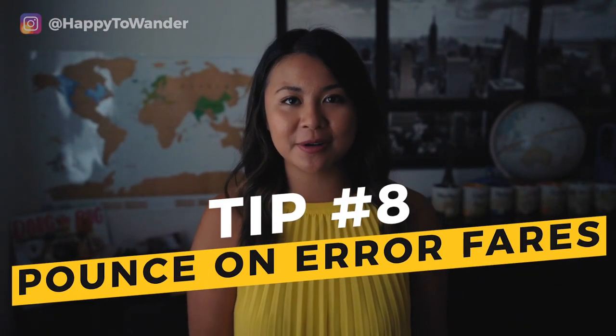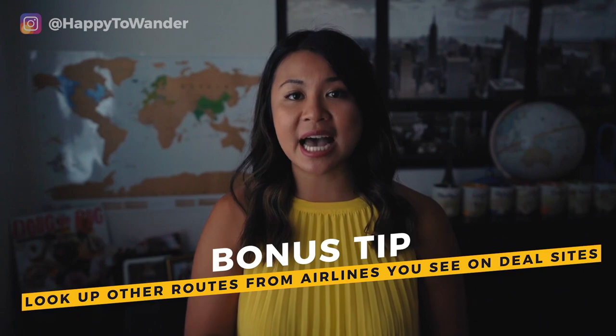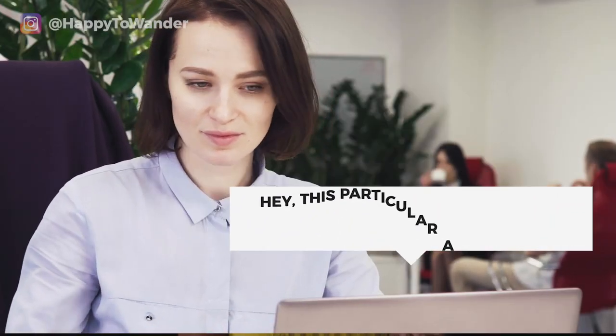Tip number eight is to wait for error fares. These are when airlines literally just make a mistake and put out very cheap flights for people to buy. A lot of the time when this happens, airlines do honor those error fares, so if you're on top of things you can jump on those deals and save quite a bit of money. Secret Flying posts error fares quite often, as does Airfare Watchdog. Bonus tip: look at fare deals and error fares on these websites as a signal to look up other routes. No website aggregates every deal in the universe all the time, so when you see an error fare, realize that particular airline seems to be discounting its fares — check their other routes too and maybe find your own deals.